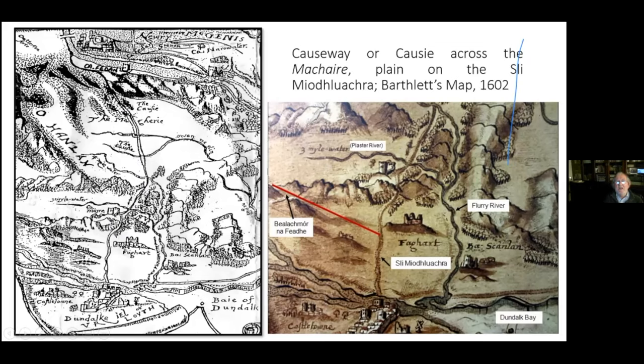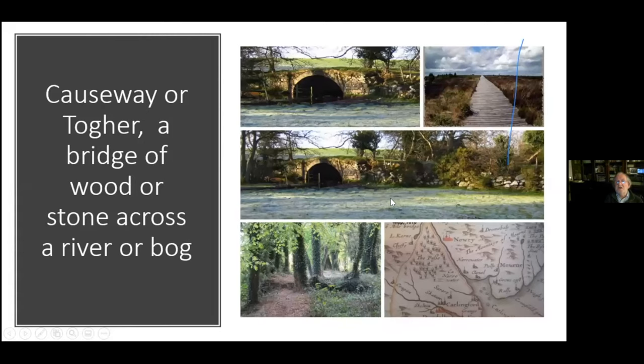You have the O'Hanlons looking down on this area. On the right-hand side is a slightly more detailed version of the same map showing the valley of Ravensdale — though it wasn't called Ravensdale yet. This is the Flurry River that powers the mills. Ballymascanlan is here with its castle, and for hundreds of years the castle of Ballymascanlan was really the border between Ulster and the Pale.